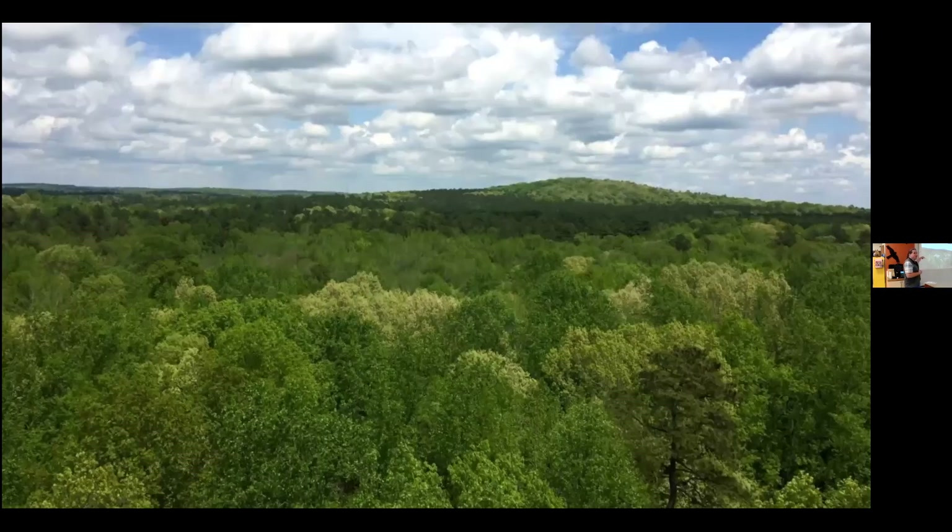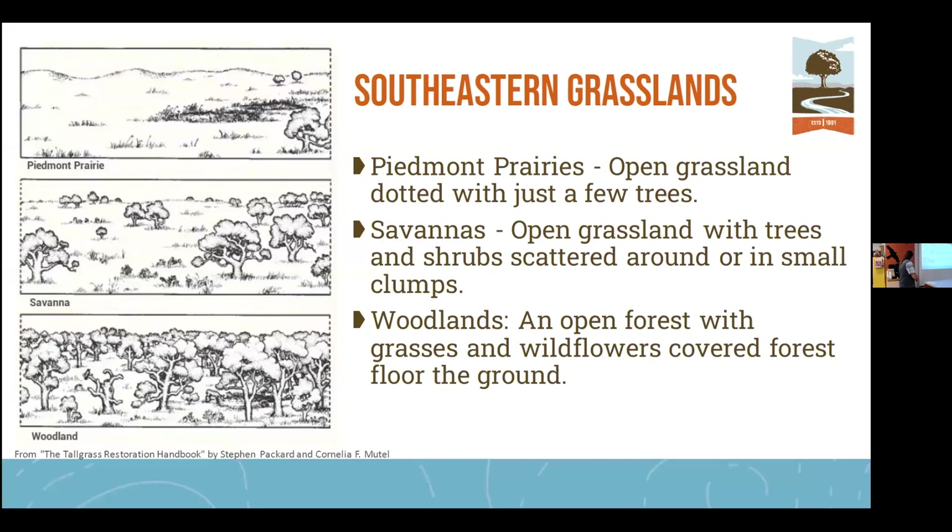There's a story that before Columbus and before European colonization, a squirrel could go — tell me if you've heard this — from the Atlantic Ocean to the Mississippi River and never touch the ground, because the idea was that the canopy was closed from coast to river. But in reality, the Carolinas had a large amount of grasslands across the hilltops and even some of the river bottoms as well.